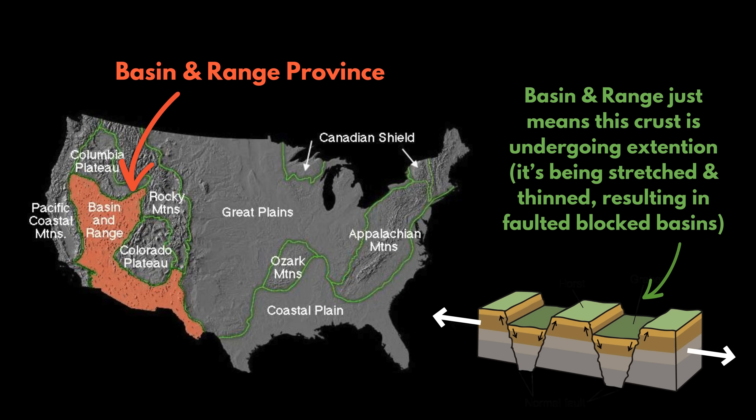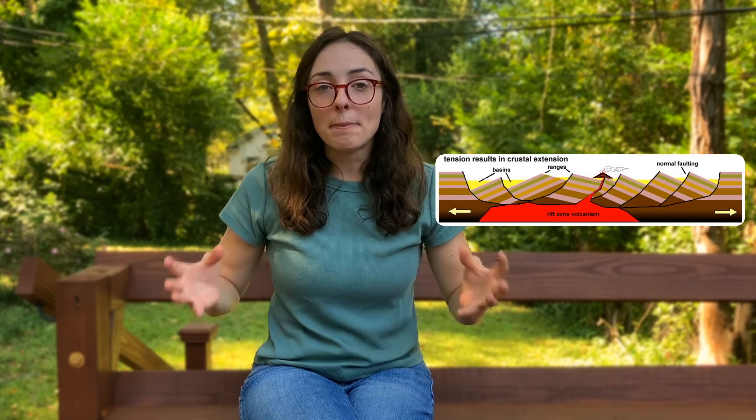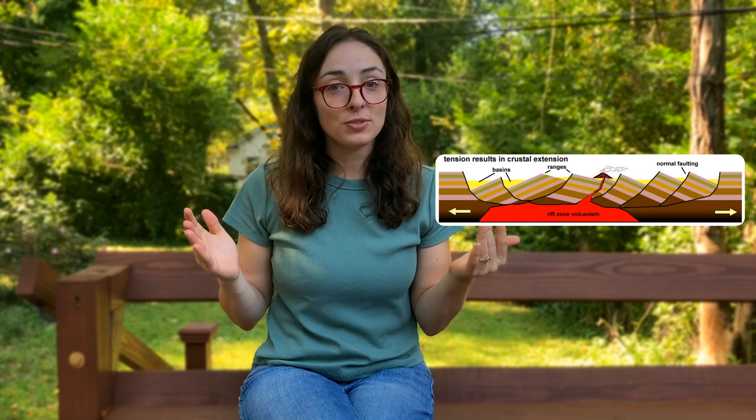Within this Basin and Range Province lies the Davis Mountains. And any time crust thins, stretches out, and faults form, this can cause volcanism by allowing magma from the mantle below to rise up through these faults.